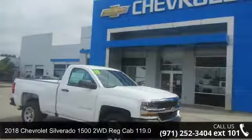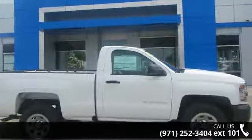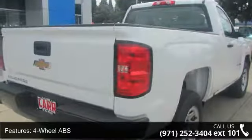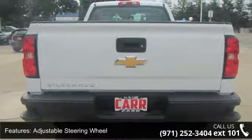Check out this 2018 Chevrolet Silverado 1500. If you are looking for an automobile with great features, look no further. Some of the top features included with this vehicle are 4-wheel ABS, 4-wheel disc brakes, adjustable steering wheel, backup camera, Bluetooth, and cruise control.